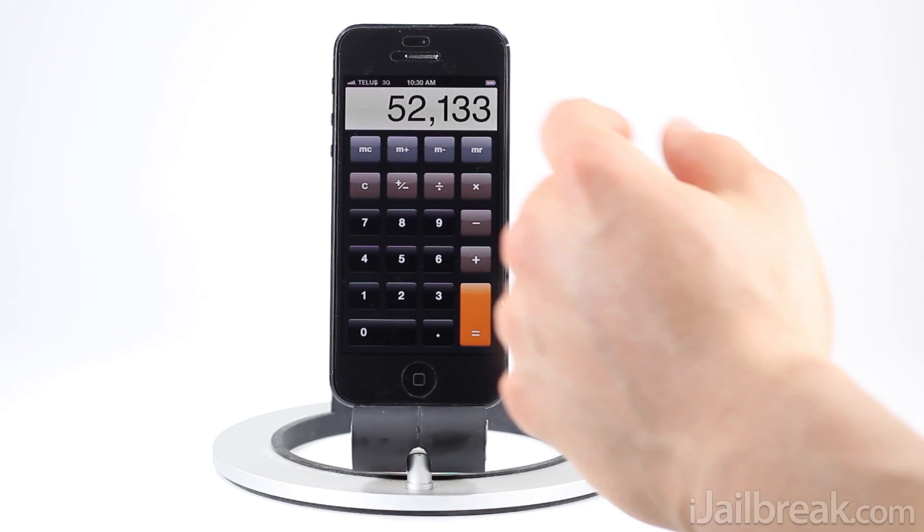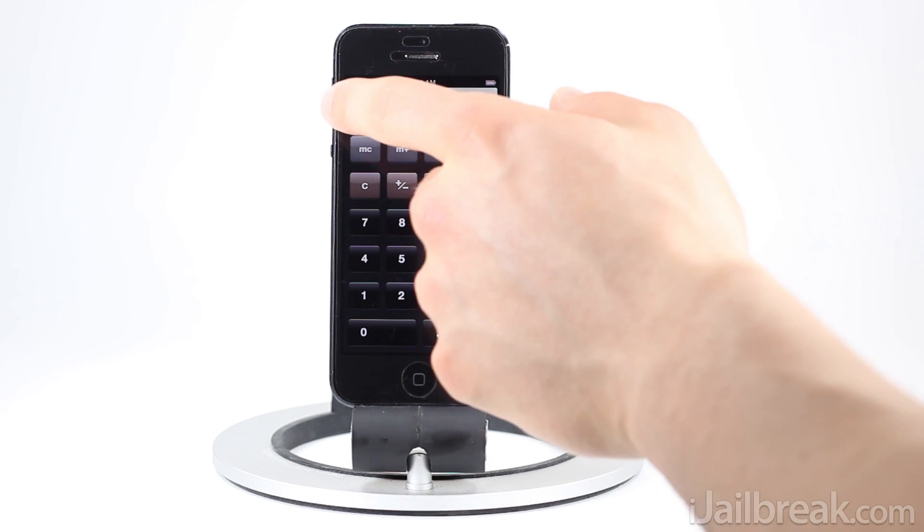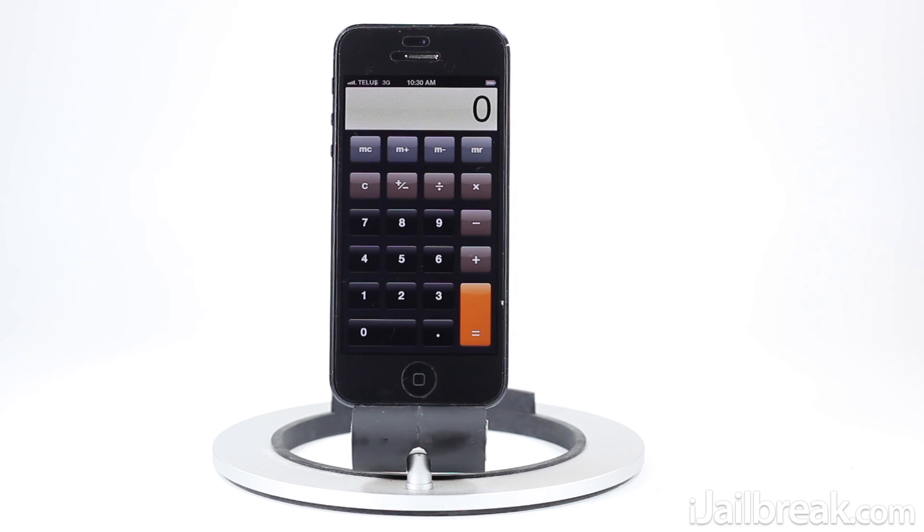So if I keep swiping I should be able to get back all the way to zero. There we go. So guys, this is a cool little tip — it might save you some time. Make sure you let me know what you think of it in the comment section below. This has been Jaden with iglbreak.com — make sure you check out the site for more tips and tech news.